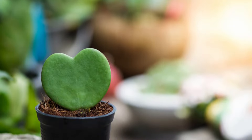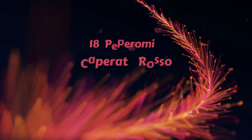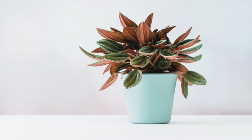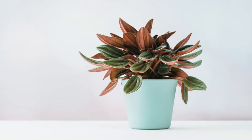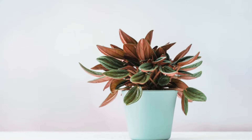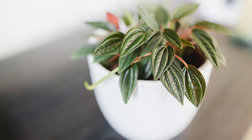Grow it under bright, direct sunlight and water it three to four times a week. Number 18 – Peperomia Caperata Rosso. With its dark red undersides and textured shiny green leaves, Peperomia Caperata Rosso is also called the radiator plant. It's easy to care for and can thrive well in low light conditions.